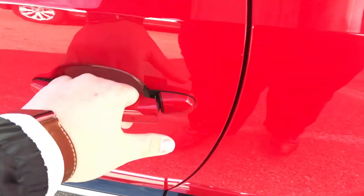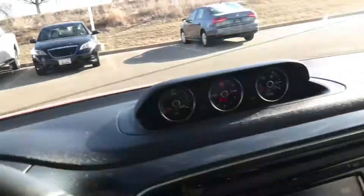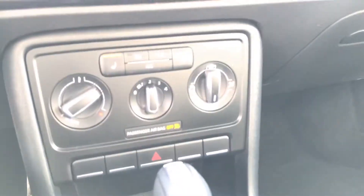There is a Fender audio system with the Fender subwoofer here in the back. Going inside the vehicle, we have keyless entry — just touch the handle — as well as heated seats.